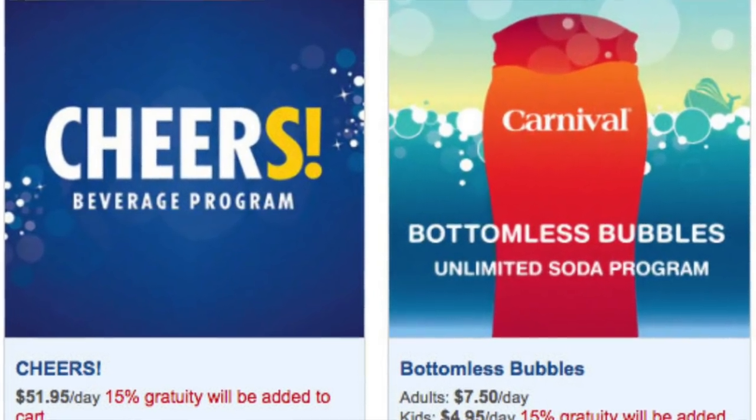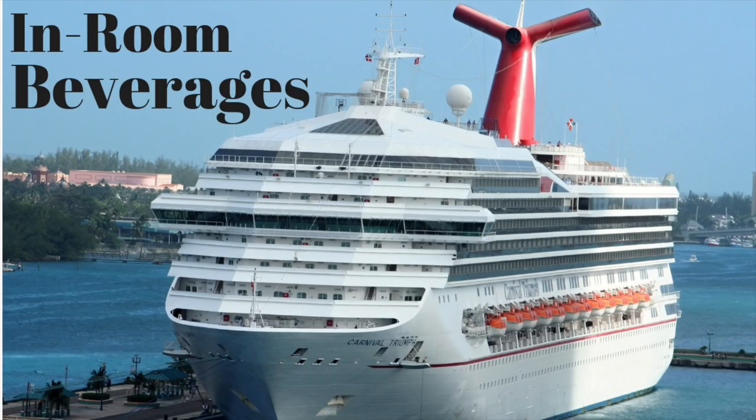Just no doubles — just singles if you're going to do mixed cocktails with whiskey or something. Note that every adult in the cabin has to buy Cheers. The other type of beverage package is Bottomless Bubbles, which is a soda package. There are two levels of cost: for adults it's $7.50 a day and for kids it's $4.95 a day plus 15% gratuity. There is a discount for buying it online, and if you buy it on the ship the prices are going to be higher.